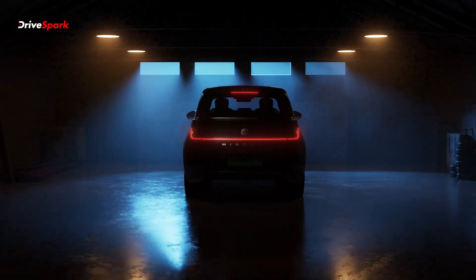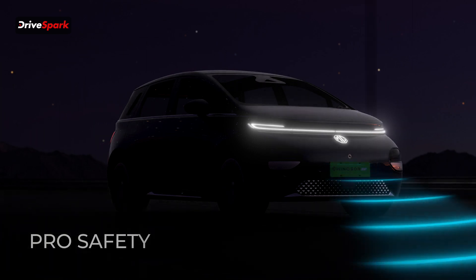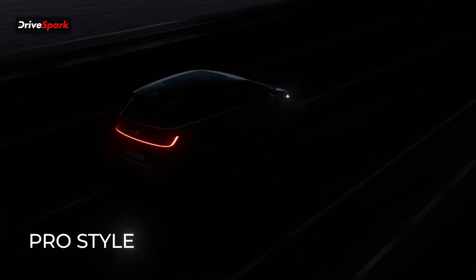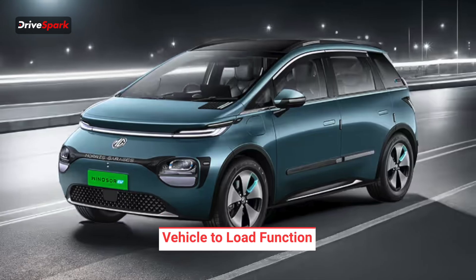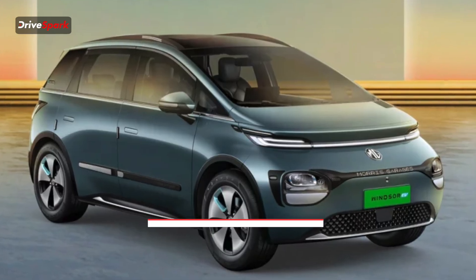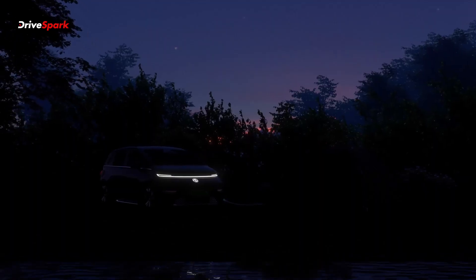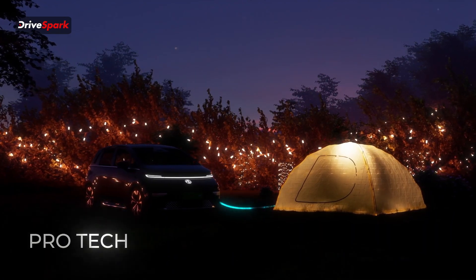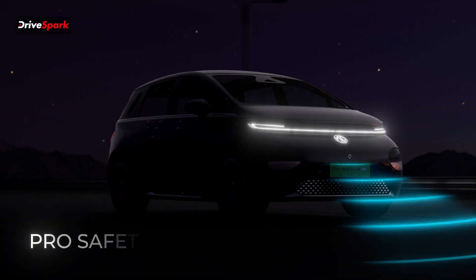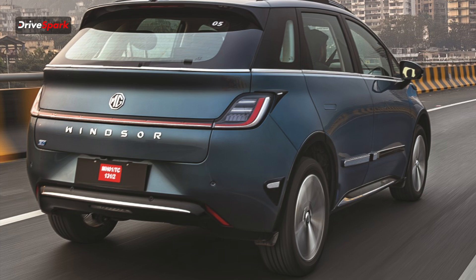The MG Windsor EV Pro will get changes not only to the design and interiors, with some add-on features, but also something under the body — a larger capacity battery pack. The top variant will come with vehicle-to-load and vehicle-to-vehicle charging functions, meaning you can power appliances and also charge another EV on the road. Other changes include new alloy wheels, refreshed upholstery, updated interior bits, more ADAS features, and a power tailgate.